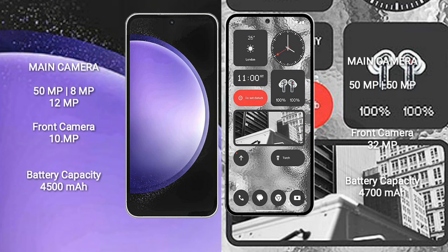Samsung Galaxy S23 FE has a 4500mAh battery with 25W fast charging support. Nothing Phone 2 has a 4700mAh battery with 45W fast charging support.